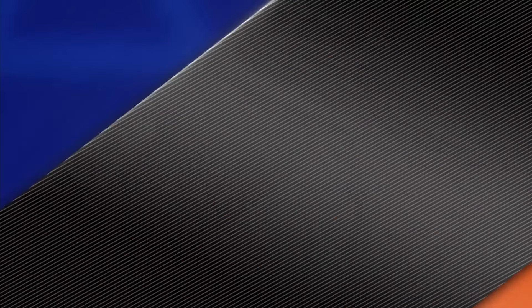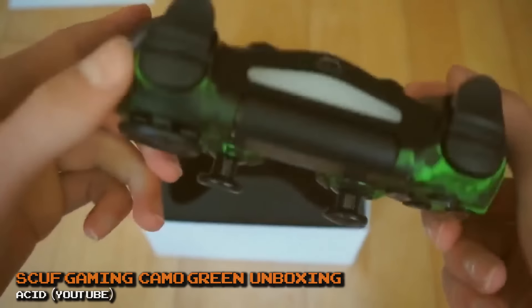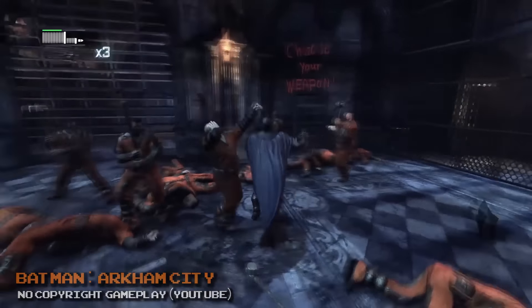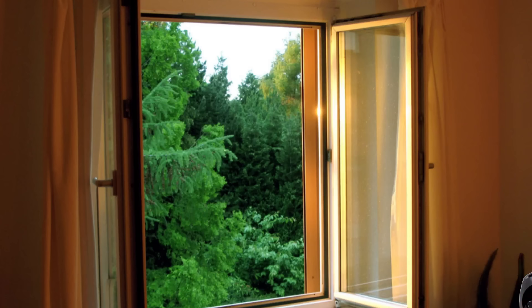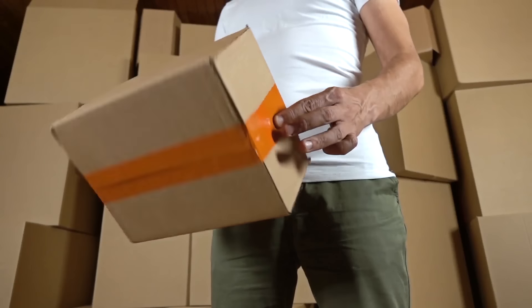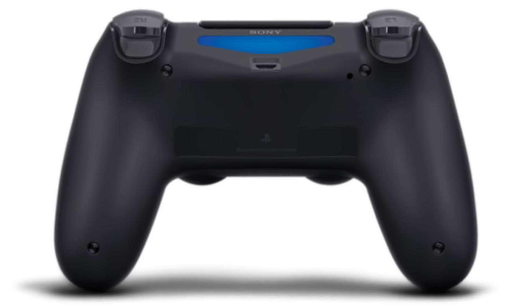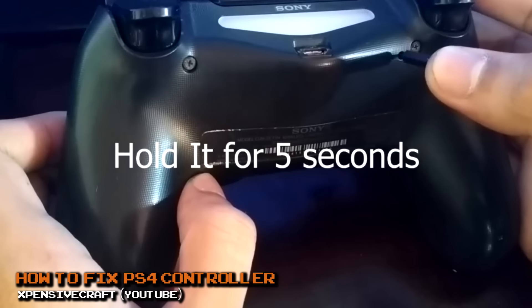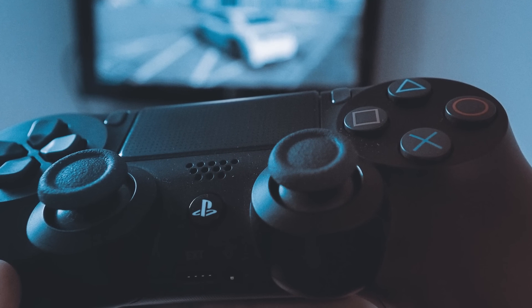A properly working controller goes a long way in providing you with the best gaming experience. It can be extremely frustrating if the controller doesn't respond, lags, or runs into another issue. Before you toss your DualShock out the window or order a replacement online, consider resetting the controller first. The DualShock 4 has a built-in reset button — a small button easily pressed with the end of a paper clip — that reconnects to your PS4. Whatever you do, just don't try to slam the controller out of frustration, or you'll really run into even more problems.